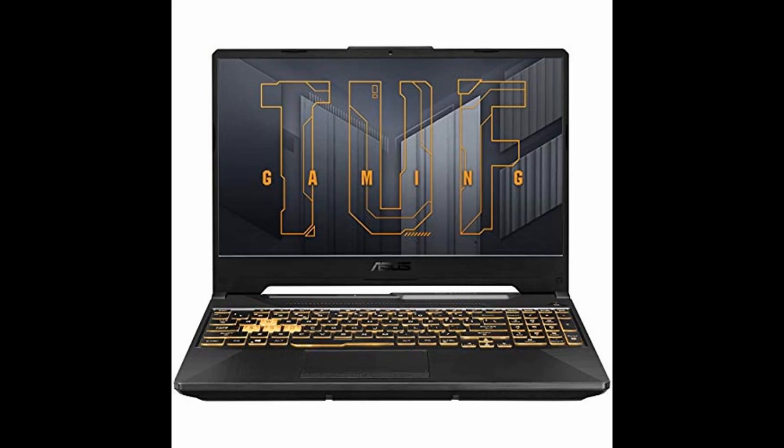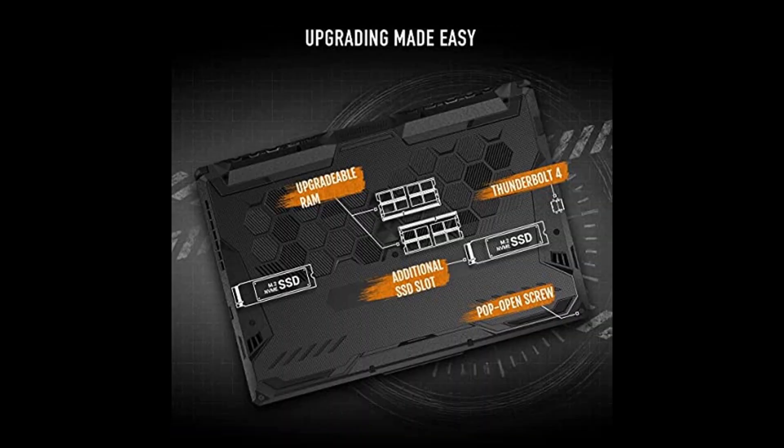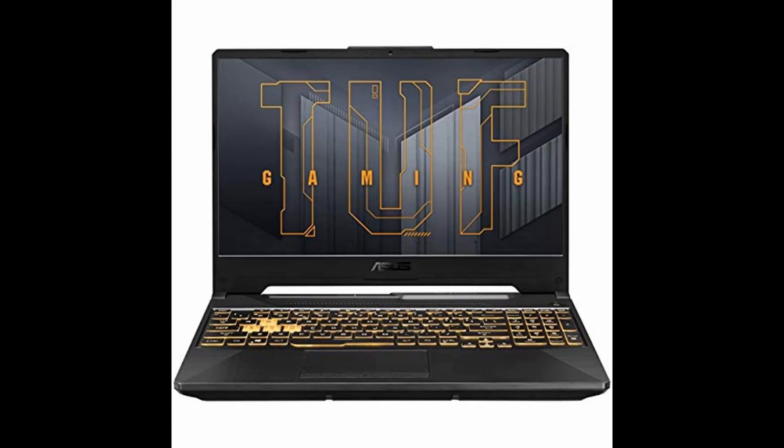Stay connected everywhere with Ethernet and USB ports, Thunderbolt 4 and DisplayPort support. Get your hands on the Asus TUF Gaming F15 now!